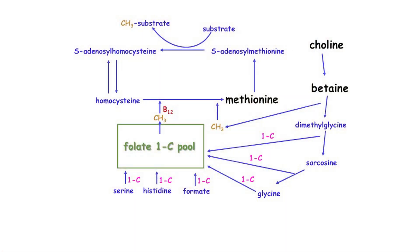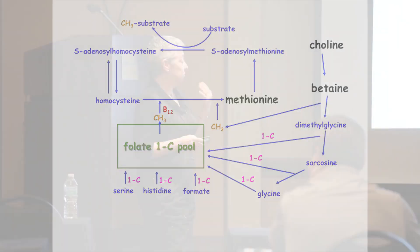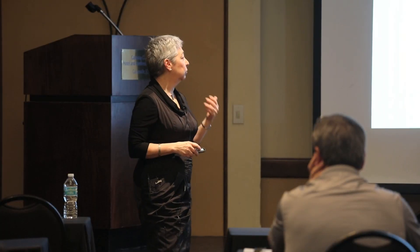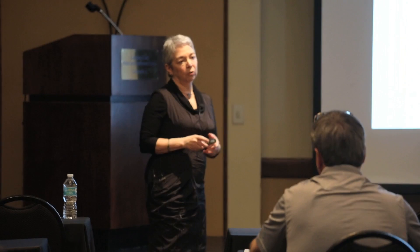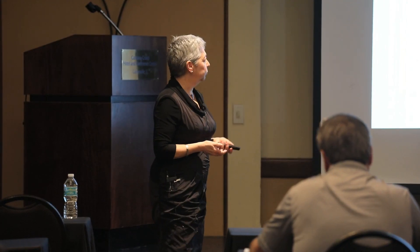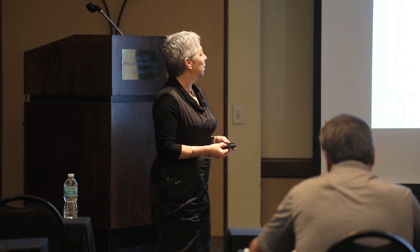To provide this methyl group, one-carbon units must be supplied by catabolism of other molecules like formate, serine, histidine, and glycine. They could also come from further degrading betaine, which will provide two more one-carbon groups to the folate pool.